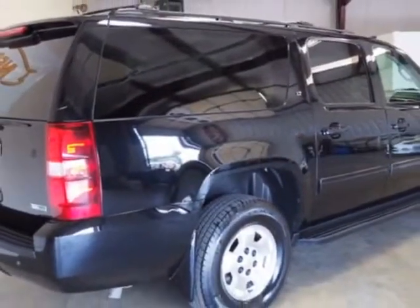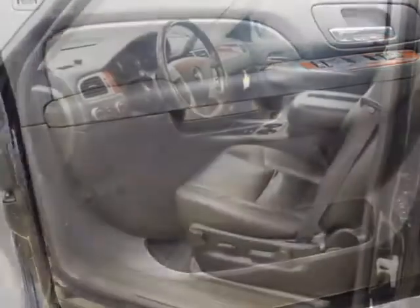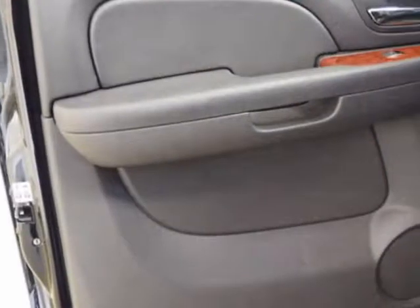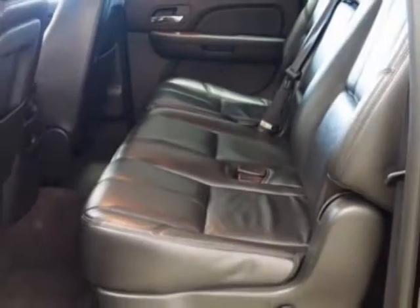This vehicle gets an estimated 15 miles per gallon in the city and an estimated 21 on the highway. This Suburban boasts a 5.3 liter engine and a 6-speed automatic transmission. Another great feature is that this vehicle uses flex fuel.